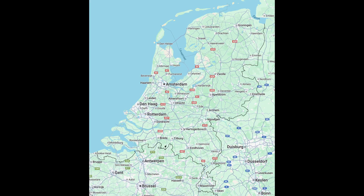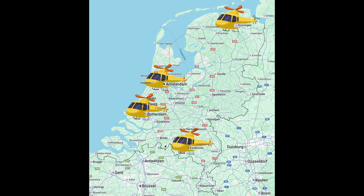There are currently four air ambulances active in the Netherlands, known as Lifeliners 1 through 4. These helicopters are stationed in different regions: Lifeliner 1 flies from Amsterdam, Lifeliner 2 is stationed in Rotterdam, Lifeliner 3 can be found in Volkel for reports in the south of the country, and Lifeliner 4 flies from Groningen.